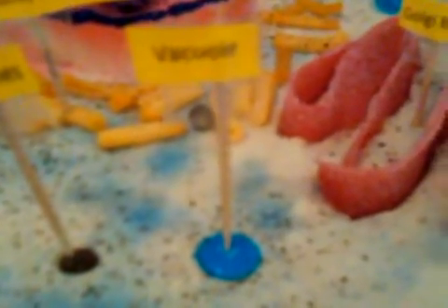The melting blue M&M here represents the vacuole. Some animal cells have vacuoles that store food, water, waste, and other materials. As you can see, there are several placed around the cell.